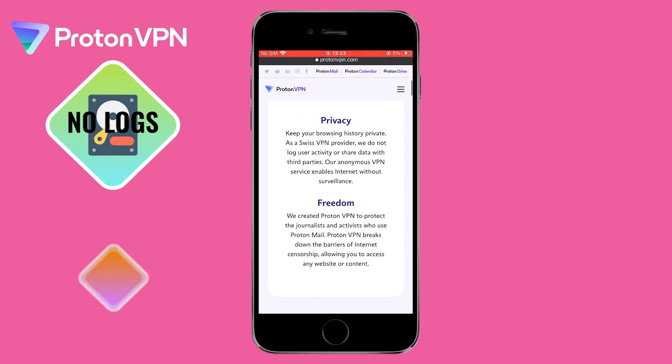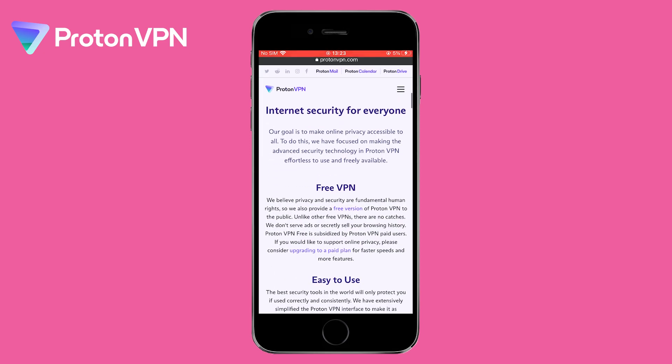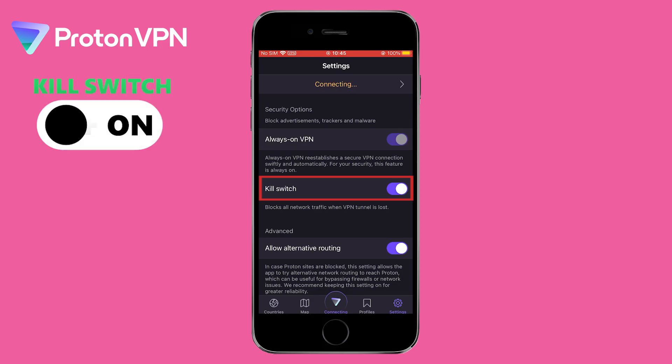It's a no-logs VPN service that uses strong encryption to protect your data — think of it like the perfect alibi, your online activity is untraceable. It also has a built-in kill switch to protect your data if the connection drops.